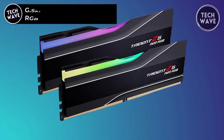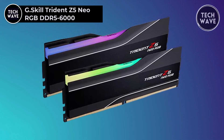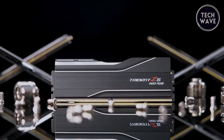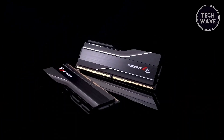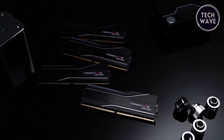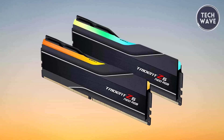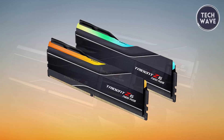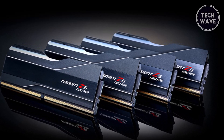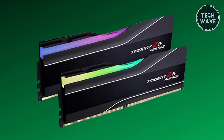The G.Skill Trident C5 Neo RGB DDR5-6000, priced at $118, is a top-tier memory kit engineered for high performance, particularly for systems featuring the AMD X670 chipset and Ryzen 7000 series CPUs. This 32 GB kit — consisting of two 16 GB modules — operates at a robust DDR5-6000 speed. A key highlight is its design explicitly tailored for AMD platforms, with a CAS latency of CL36 at 1.35 volts, delivering exceptional speed and responsiveness.